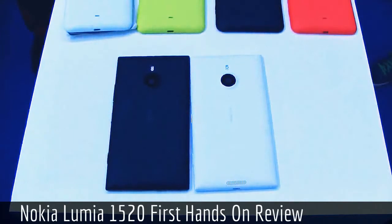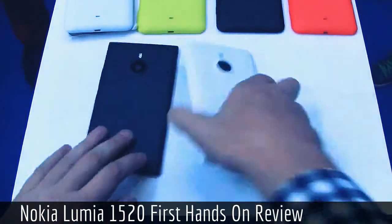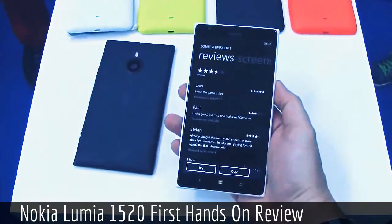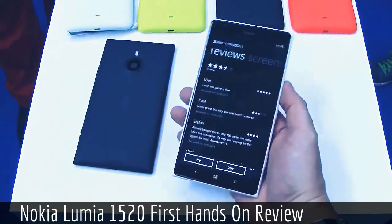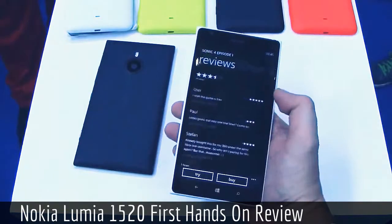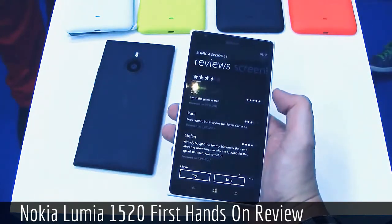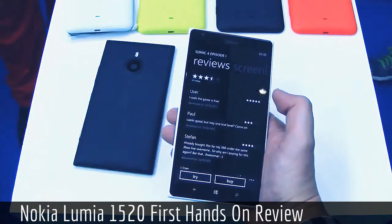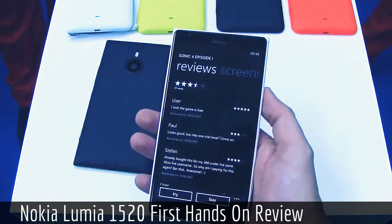At Nokia World 2013 in Abu Dhabi, here it is — the first Windows Phone phablet, the brand new Nokia Lumia 1520. It comes with a gorgeous full HD 6-inch display and runs a Qualcomm Snapdragon 800, making it the very first quad-core Windows Phone in the world. It sports 2 gigabytes of RAM and 32 gigabytes of internal storage.